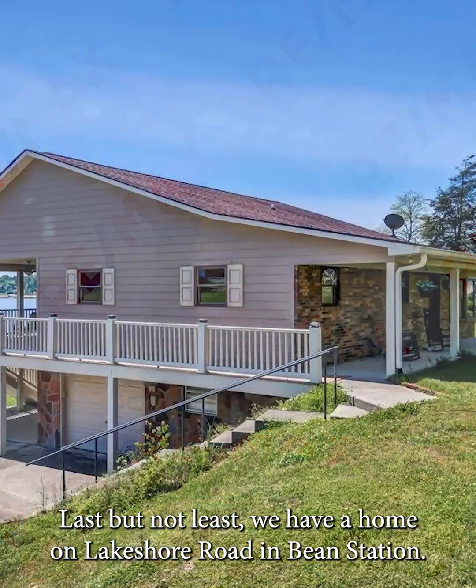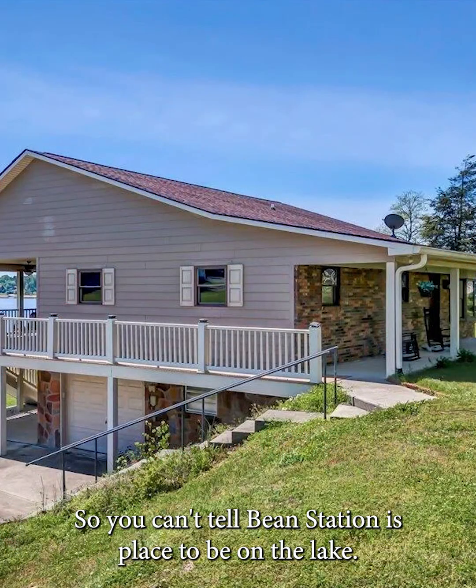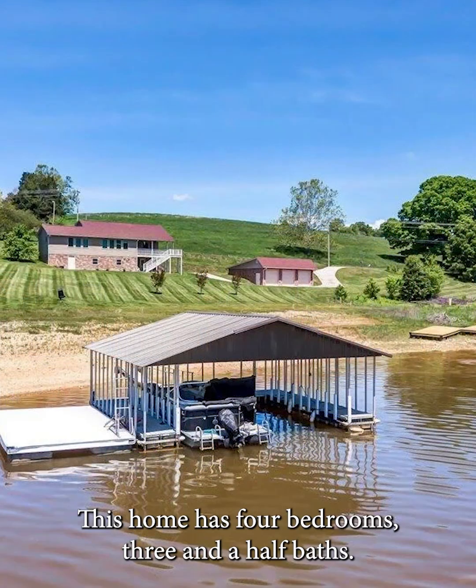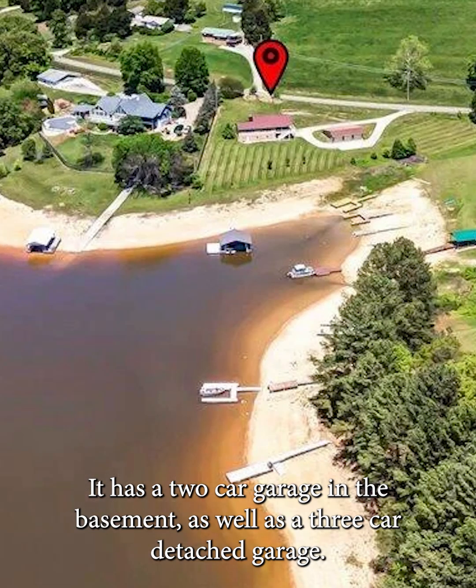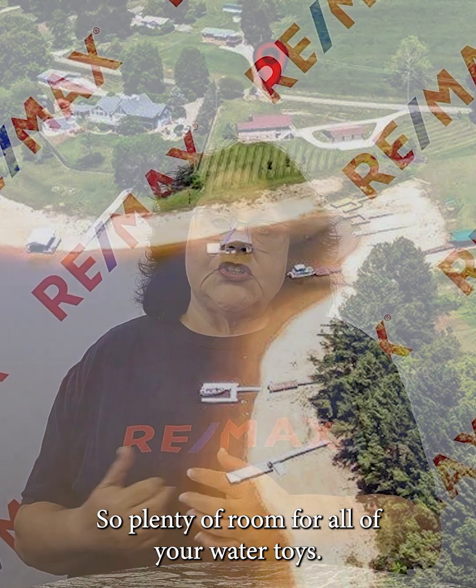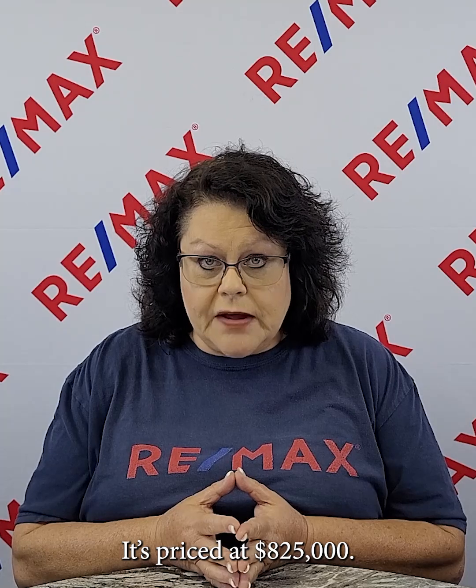Last but not least, we have a home on Lakeshore Road in Bean Station — and if you can't tell, Bean Station is the place to be on the lake. This home has four bedrooms and three and a half baths. It has a two-car garage in the basement as well as a three-car detached garage, so plenty of room for all of your water toys. It does have a covered dock as well, and it's priced at $825,000.